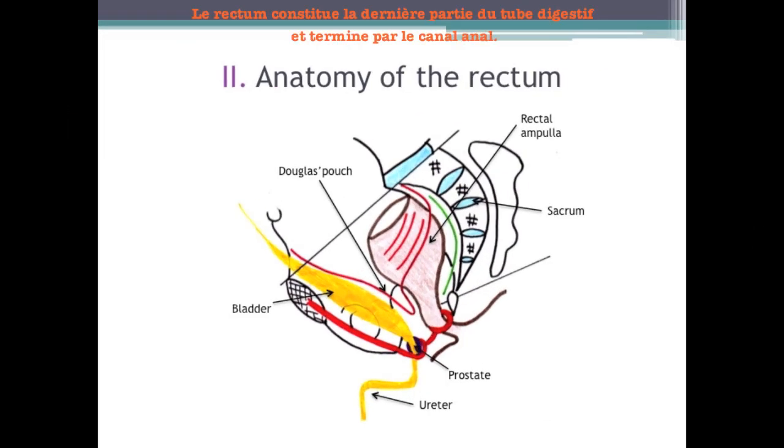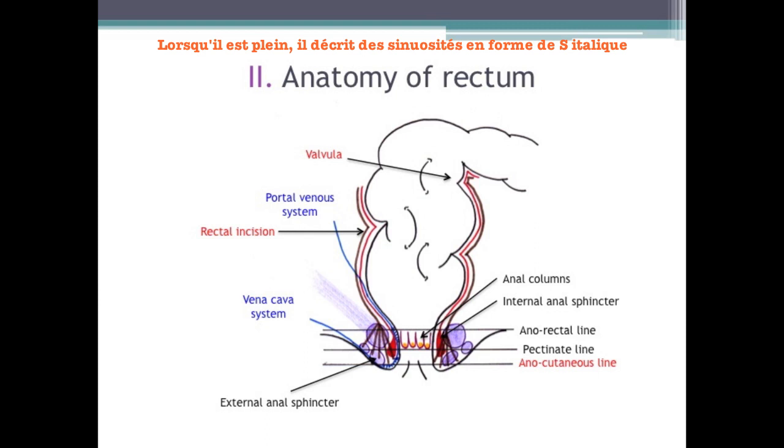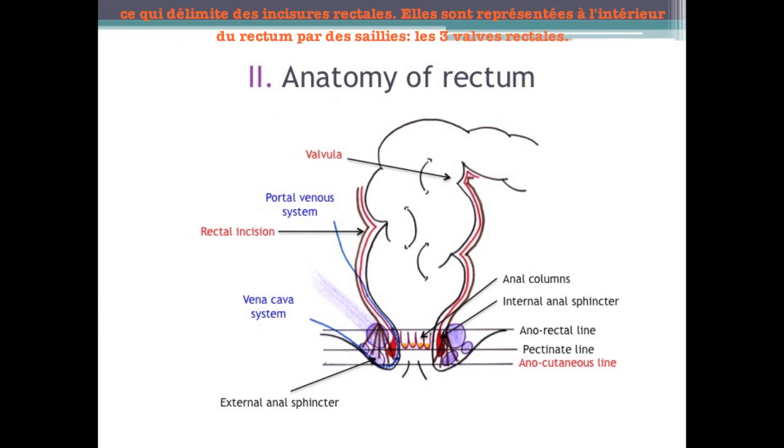The rectum is the final straight portion of the digestive tract terminating in the anus. The rectum is extraperitoneal. When empty, the pelvic rectum is flattened backwards. When full, the rectum describes an S-shape, which delimits rectal incisures. They are represented inside the rectum by projections called the three rectal valves. We also note the presence of longitudinal projections originating from the anorectal ring, called anal columns.